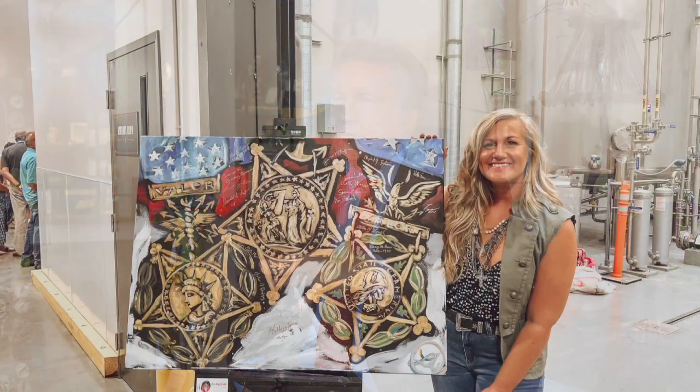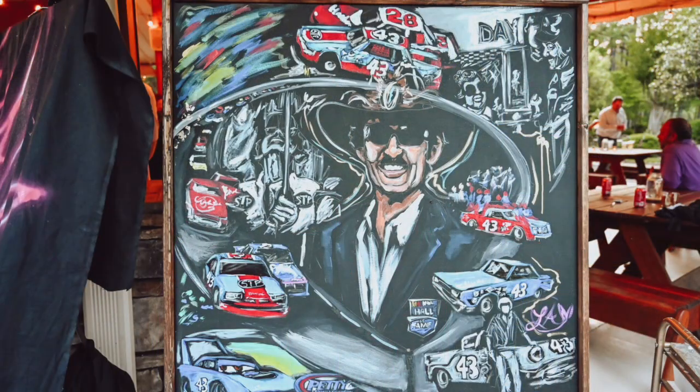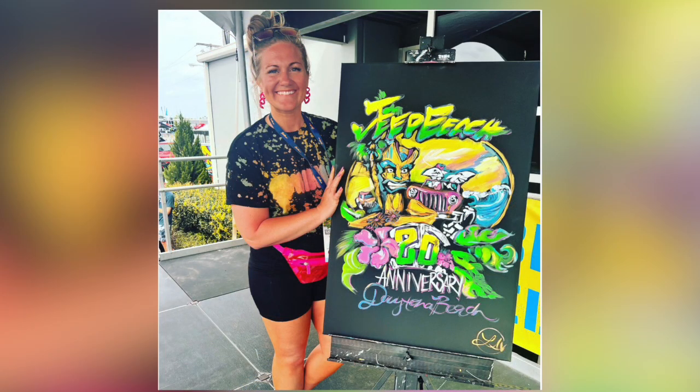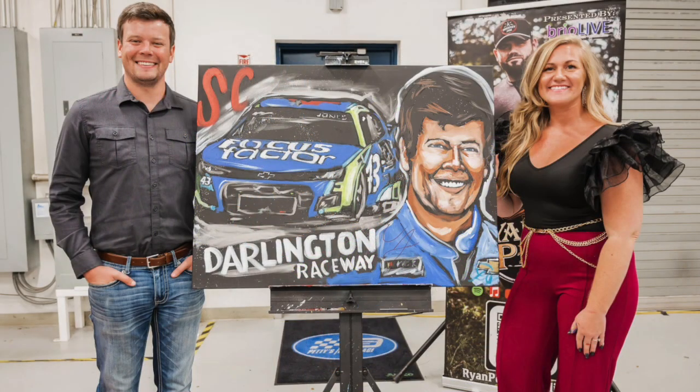I know you do a lot of your work for charities. We've been at events together — for Richard Petty and other foundations — where you speed paint and people buy the work at auction. I'm the official speed painter for Richard Petty's Petty Family Foundation, and they hire me for most of their events. I also work with Jeep Beach in Daytona, Florida, the NASCAR Foundation, and I just worked with Gary Sinise's Foundation.